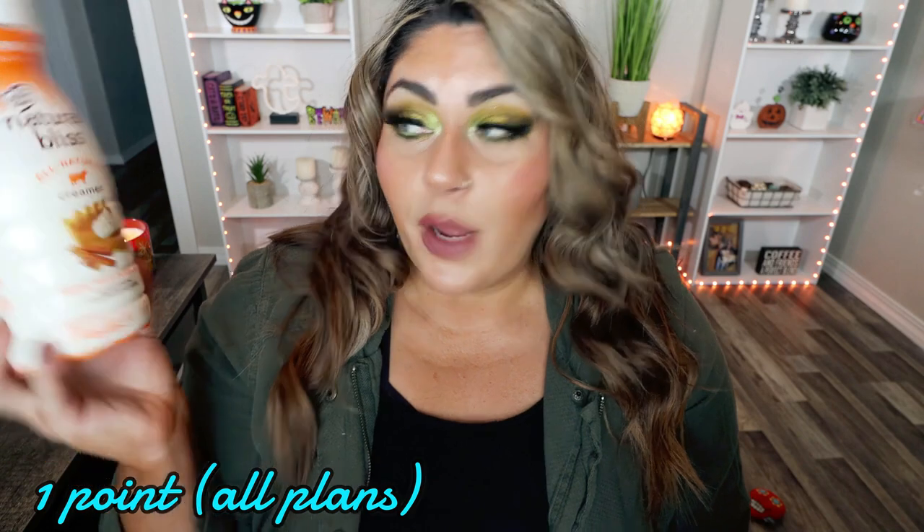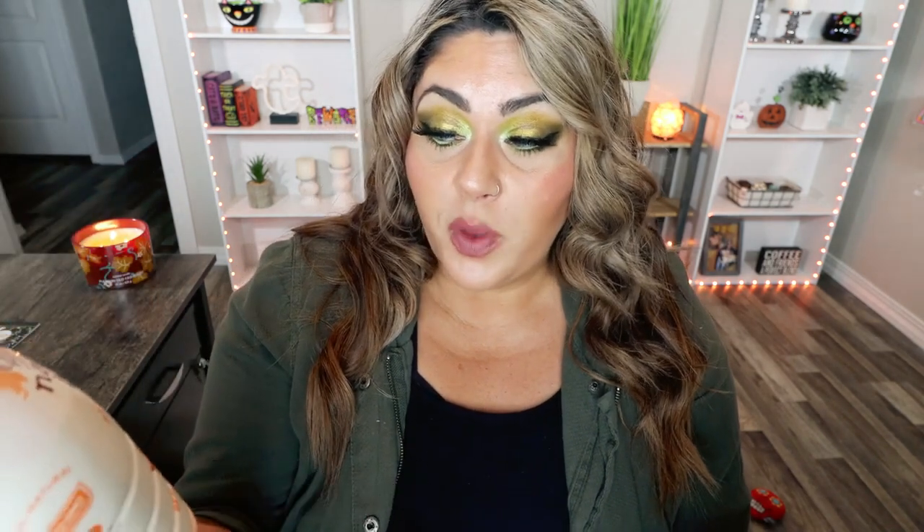Next up is the pumpkin spice coffee creamer from Natural Bliss. It says all natural creamer with real milk and cream, no artificial colors or flavors — but it still contains natural flavors, which are the same as artificial flavors. However, the ingredients in the Natural Bliss creamer are so much better than traditional International Delight brands. This pumpkin spice one is so good — it's 35 calories per tablespoon and one point per tablespoon. If you love pumpkin spice but not too spicy, and still sweet, you will love this creamer.